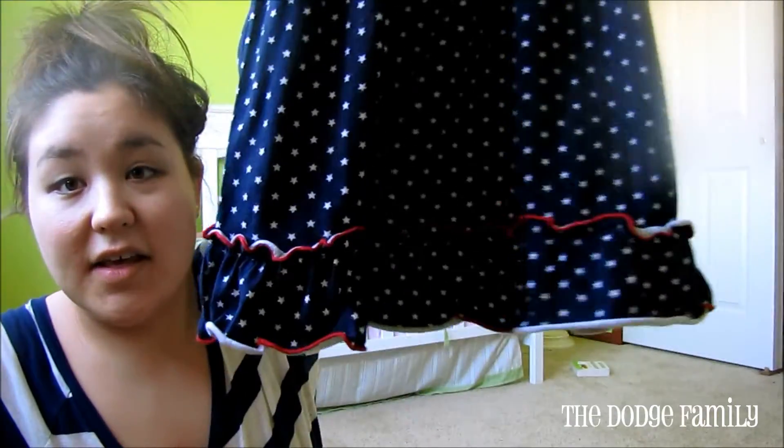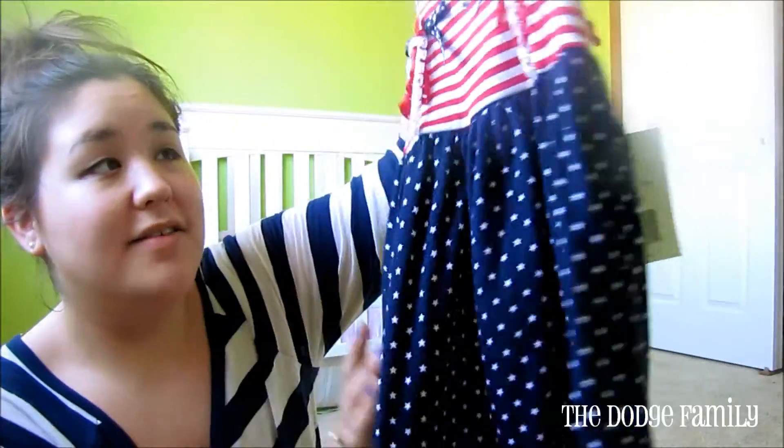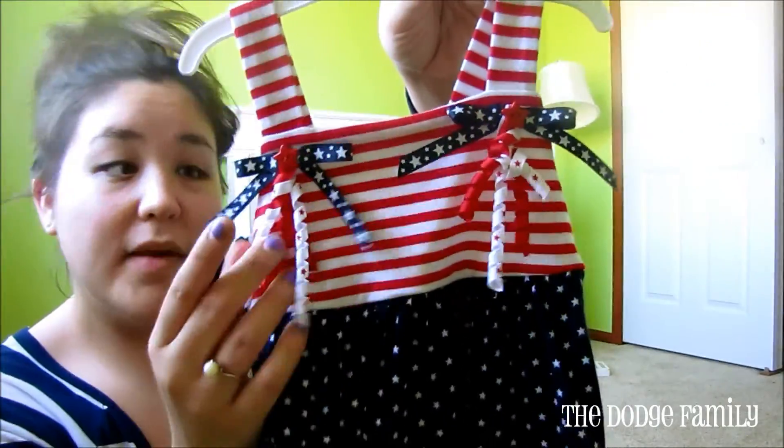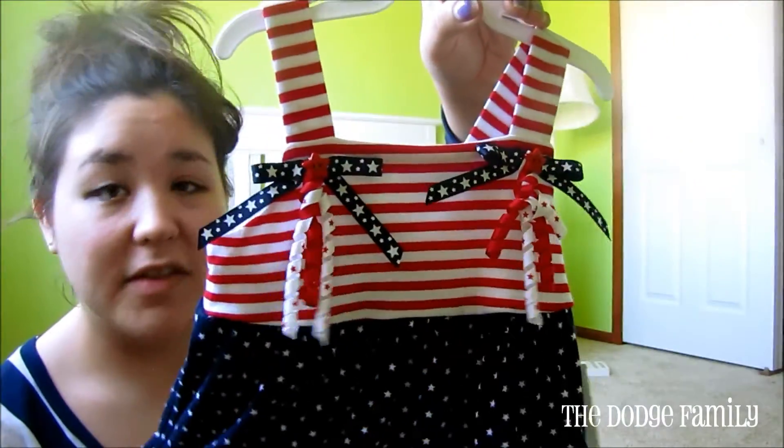It is so stinking cute. It's got this little ruffle at the bottom and I just love the little ribbons on the top. It's just very America. So she's going to be rocking this tomorrow with an adorable bow.